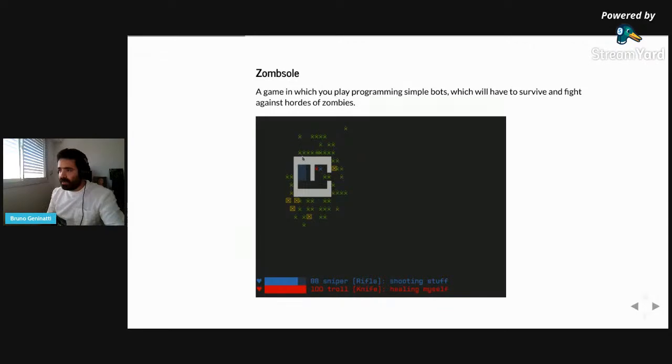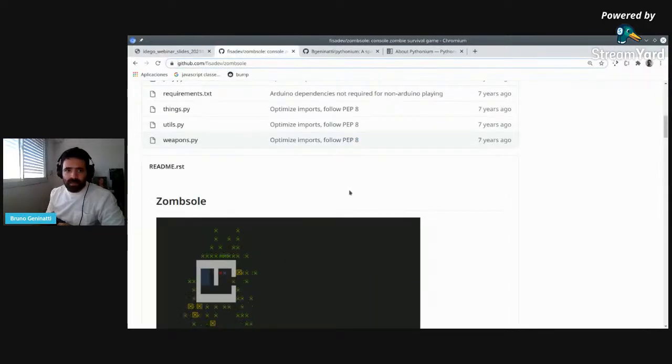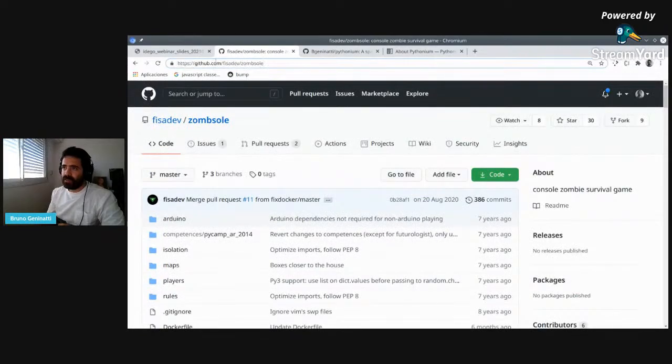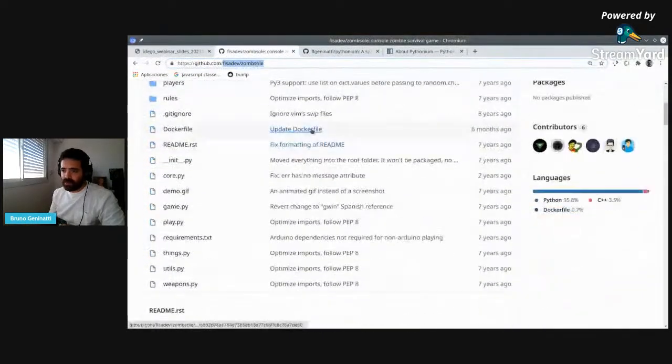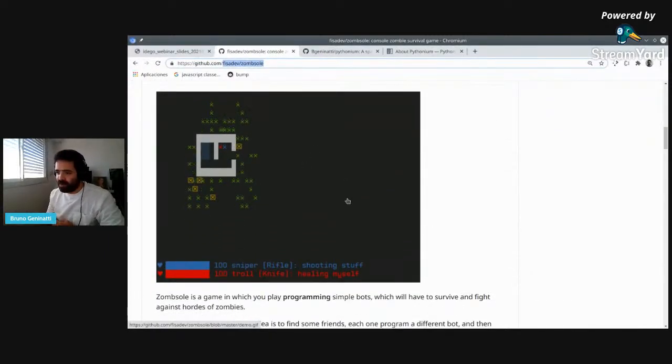Let's see how you can actually play this. The repo for the game is on GitHub — it's free and open source. If you search for SomeSoul on GitHub or 'FISA dev SomeSoul', you can clone it to your computer. If you want to follow along with the steps to play the game, you can do that. Here's how to get started: clone the repo with this command, enter the folder, and install the requirements. If you can do this inside a virtual environment, that would be great.